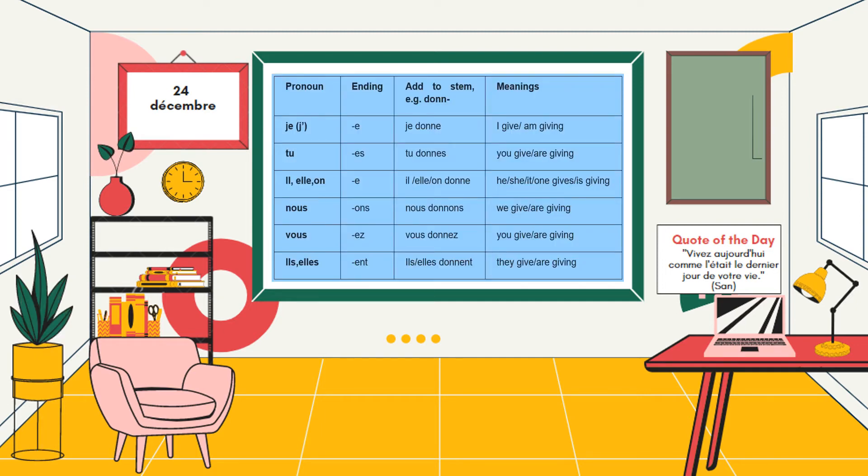Now that you know the endings for each subject pronoun, let's conjugate an -er verb. La conjugaison du verbe donner au présent: je donne, tu donnes, il donne, elle donne, on donne, nous donnons, vous donnez, ils donnent, elles donnent.